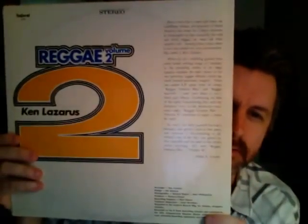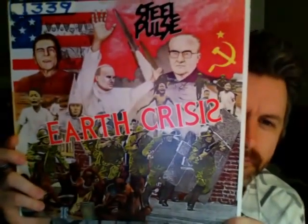Reggae Compilation Volume 2 — it looks rough but it's really good actually. Steel Pulse — Earth Crisis. Very cool reggae. It's a promo copy too.